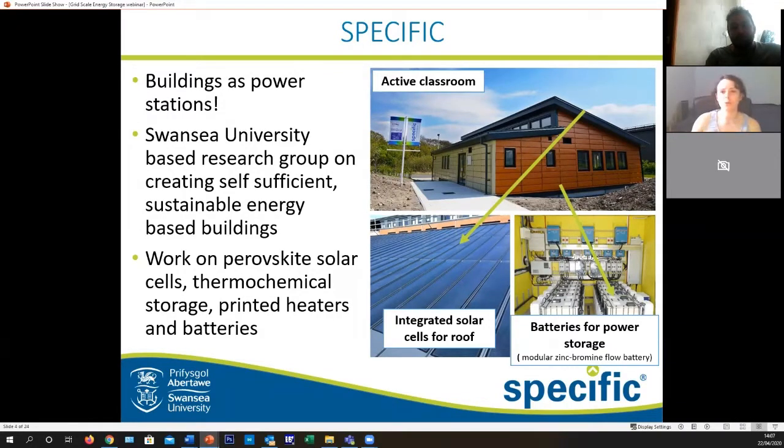What we do is develop buildings as power stations, through our Swansea University-based research group, where we come up with different building designs which are usually solar-based along with energy storage. Amir works on battery design, I work on PV and resistive heating designs, and when you put all of this together you can start to create smart buildings.